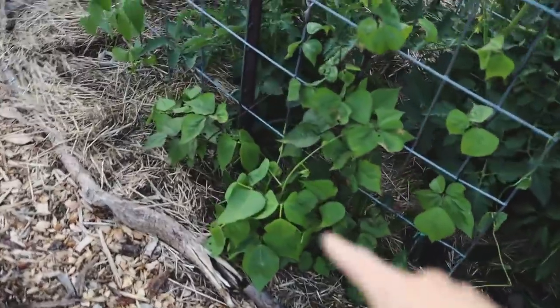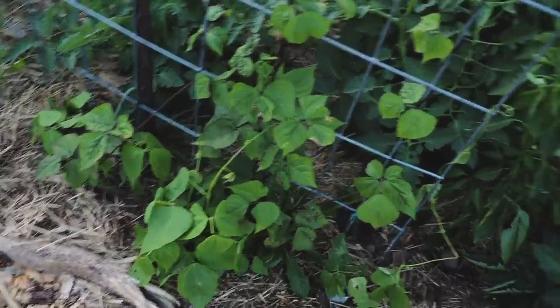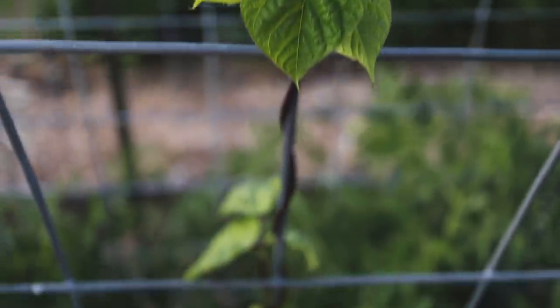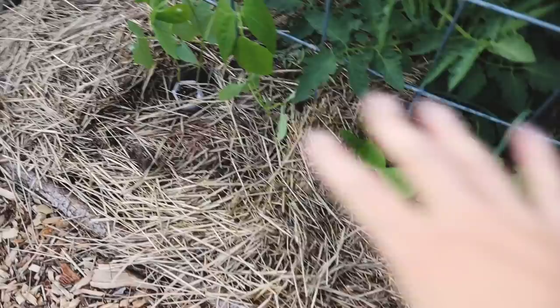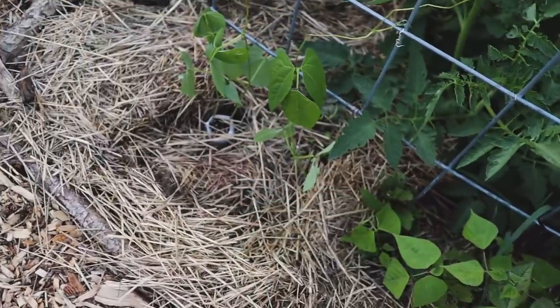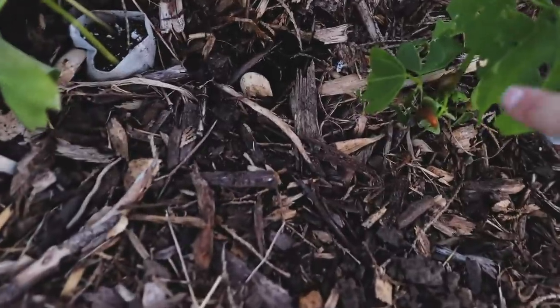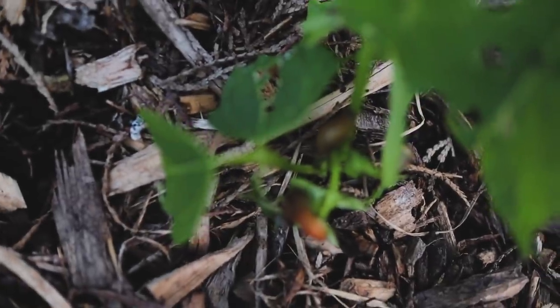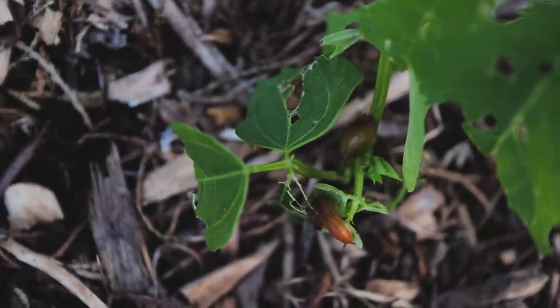Over here these pole beans actually survived the slugs and they're quite tall now as you can see. However, this side of the trellis did not survive for some reason. So I did plant a couple starts in here that I started in these little fabric grow bags. Look at that - just covered in slugs. Sorry, I was distracted by slugs.